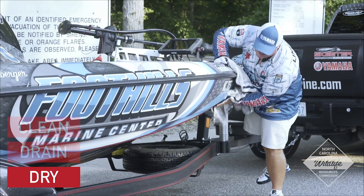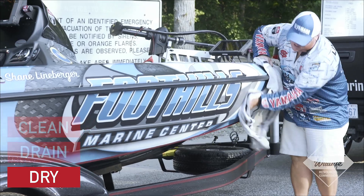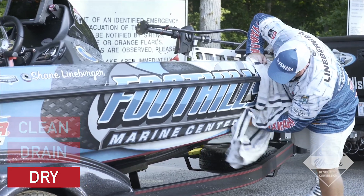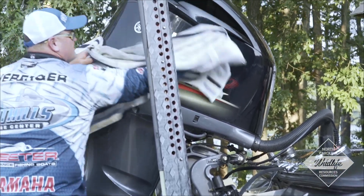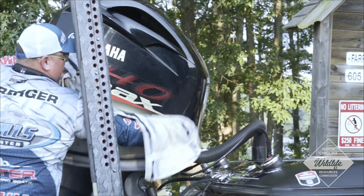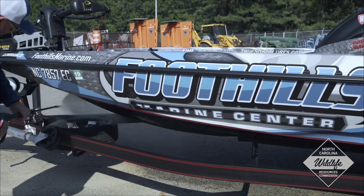Dry. Lastly, open all compartments and livewells to allow your boat, trailer, and gear to completely dry before entering another body of water. If you are unable to leave your boat out of the water for a week, wash your boat, trailer, and gear.